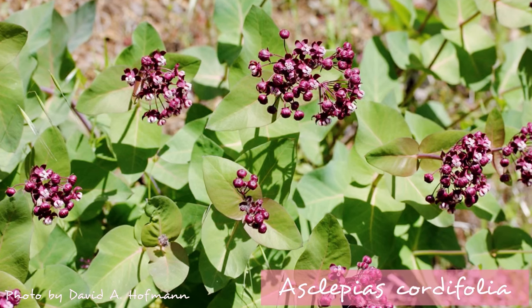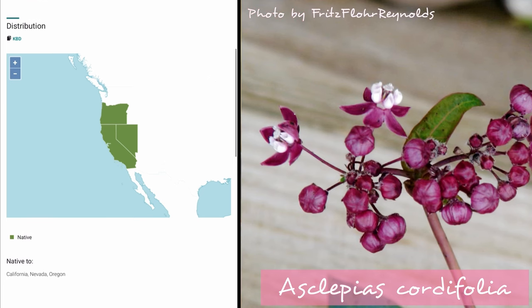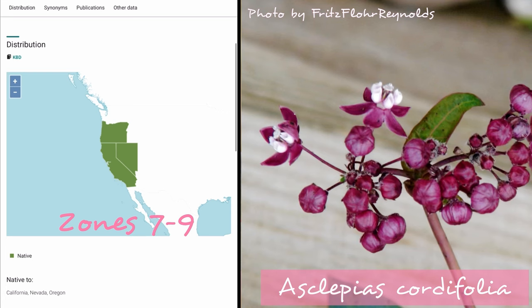Another drought-tolerant species is Asclepias cordifolia, also known as heartleaf milkweed. This one loves a good rocky slope, and is native to the west coast, including California, Nevada, and Oregon. It's hardy in zones 7 to 9, and blooms spring to summer.